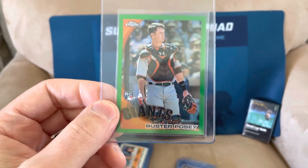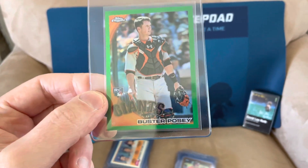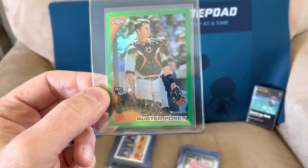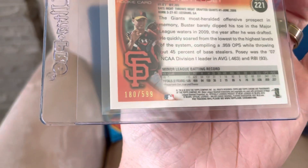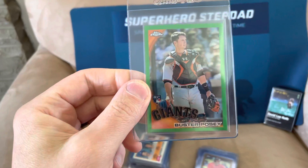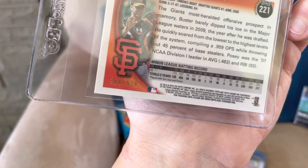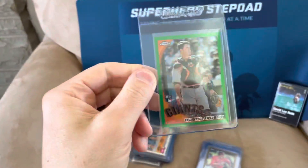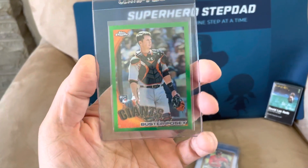Buster Posey — he's another one of those players that just has really cool cards. Most of Buster's rookie cards are so cool looking. This is his green parallel, numbered out of 599. Just such a cool card, and I believe he will be in the Hall of Fame as well.